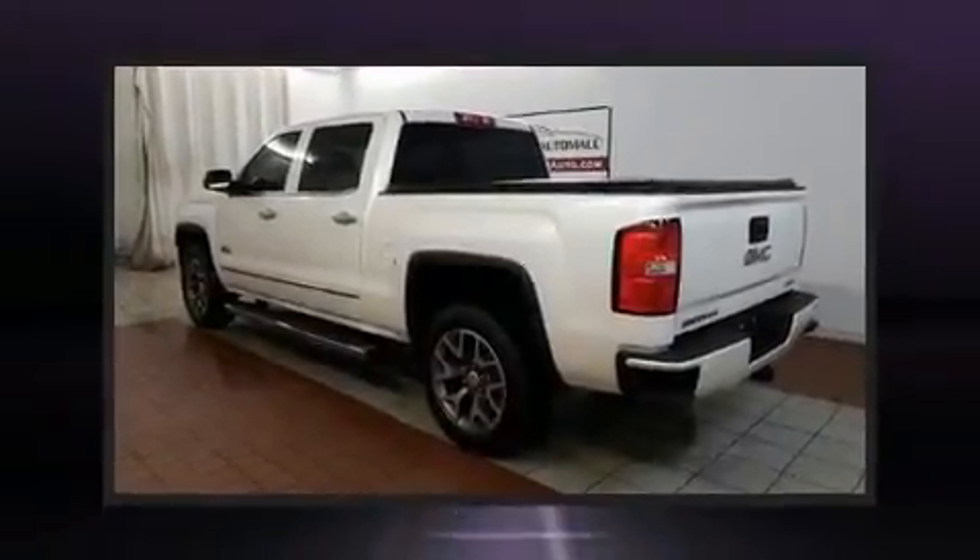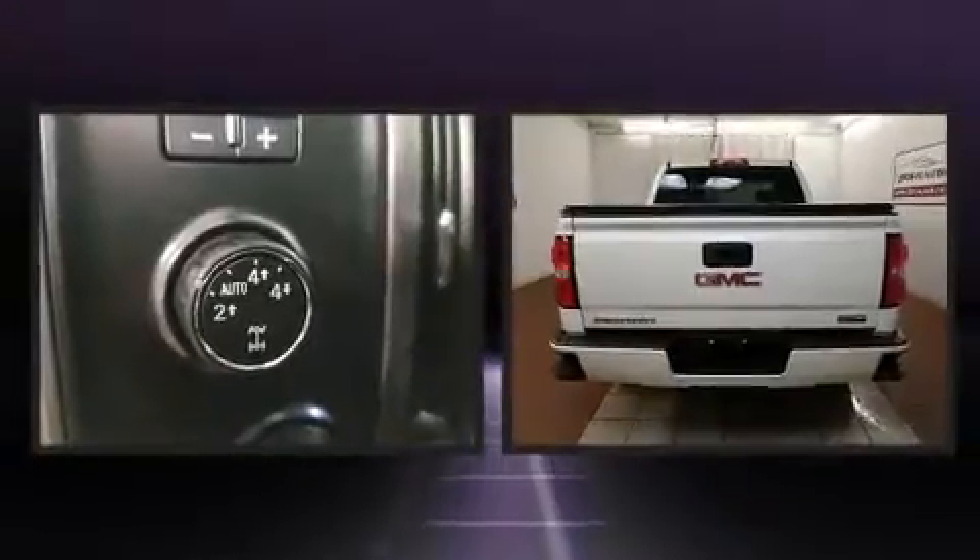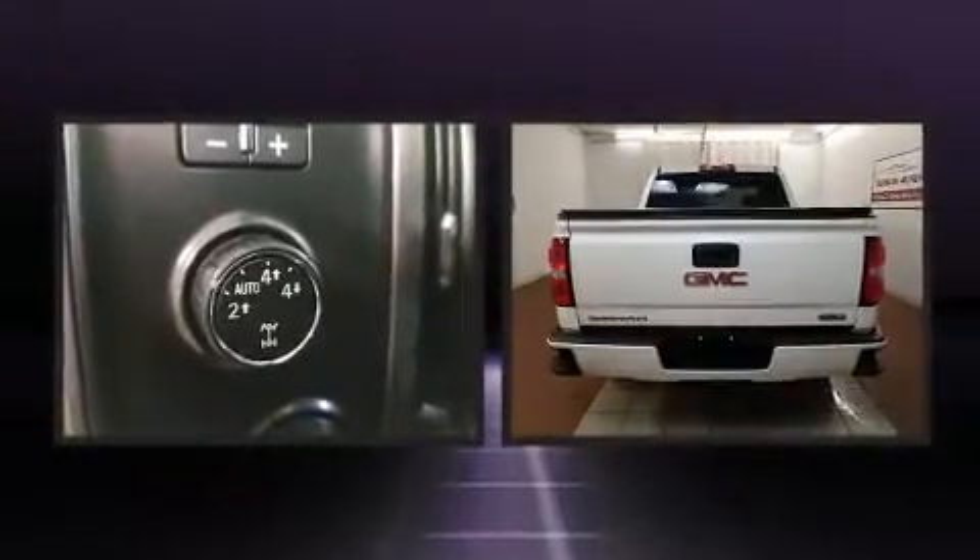You can expect a lot from the 2014 GMC Sierra 1500. With less than 40,000 miles on the odometer, this truck refuses to compromise.